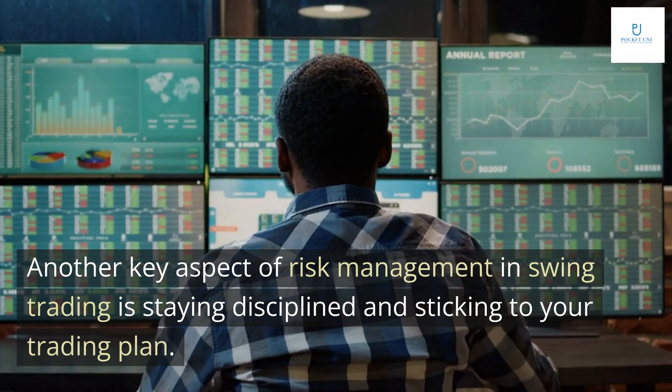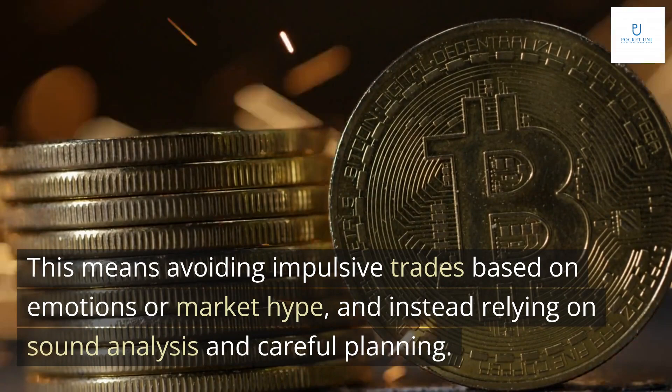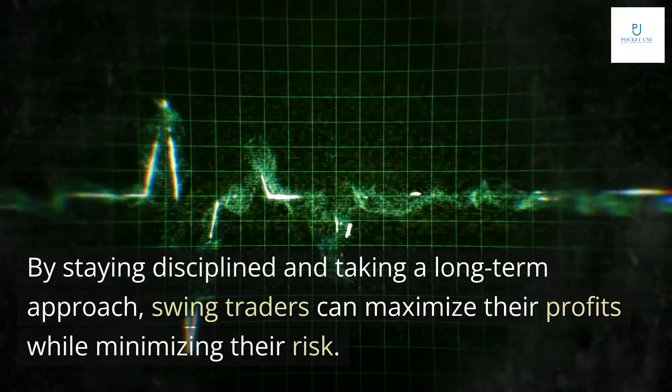Another key aspect of risk management in swing trading is staying disciplined and sticking to your trading plan. This means avoiding impulsive trades based on emotions or market hype, and instead relying on sound analysis and careful planning. By staying disciplined and taking a long-term approach, swing traders can maximize their profits while minimizing their risk.